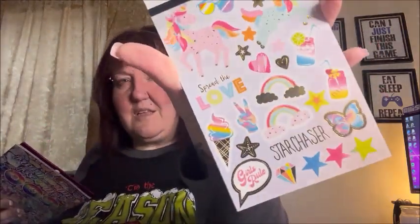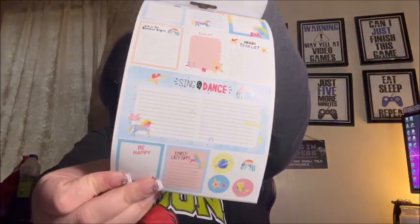I got some planner stickers — this one says 'Let's Planner' with 249 pieces, all summery stuff with unicorns. Then I spotted Lisa Frank stickers and had to grab them — I've been a fan since I was little. I got two packs with 600 stickers each, so I couldn't pass that up.